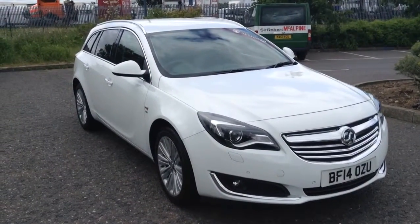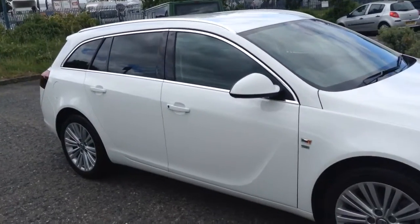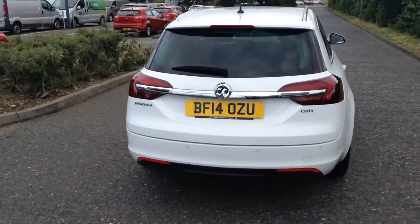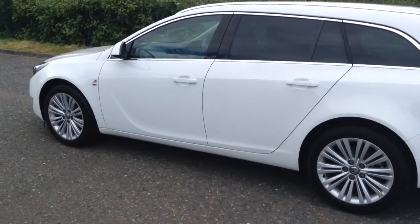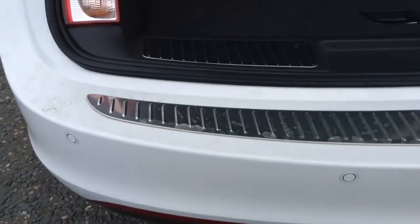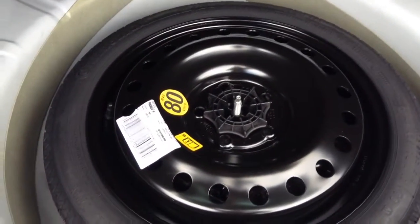Welcome to Tony Lavoie Vauxhall. This is our Insignia 2.0L automatic SE 2014, finished in white with 18 inch alloys. This is the rear of the vehicle and the luggage compartment. This vehicle also has parking sensors front and rear, and a 40/60 fold down rear seat. It also comes with a space saver spare wheel.